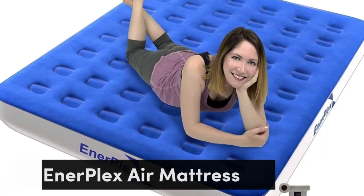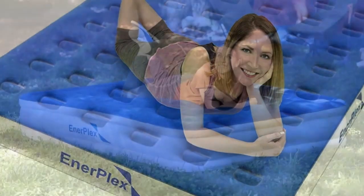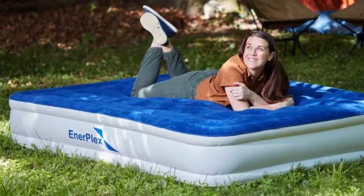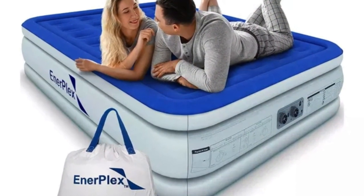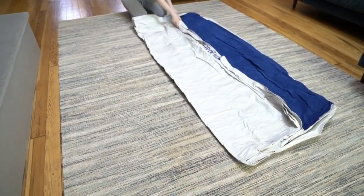Number 1. This plush Enerplex air mattress is surprisingly roomy and tall — almost the same size as a standard queen — and might just rival your home mattress in comfort. Its velvet-like topper is cozy enough for a sound sleep yet suitably hardy for extended outdoor use. The Enerplex mattress is easy to inflate and pack away.